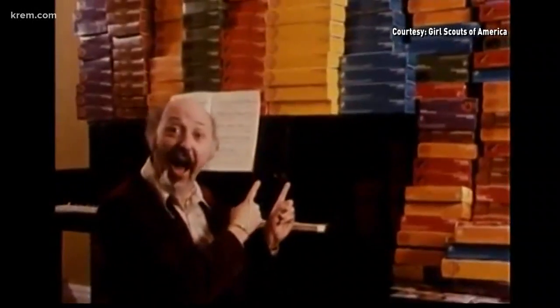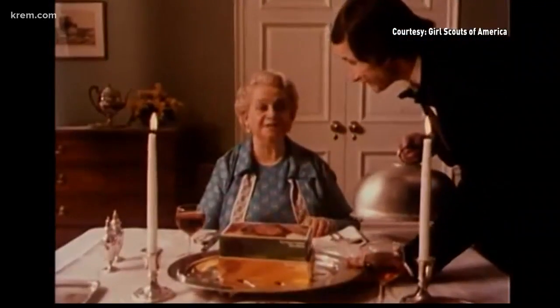The cookies are here. Now you can use the app to find them or just order them online to your door.